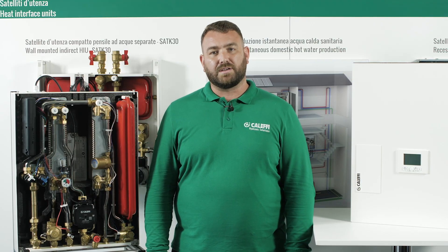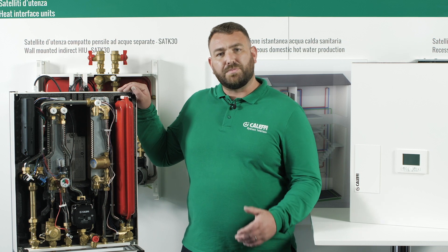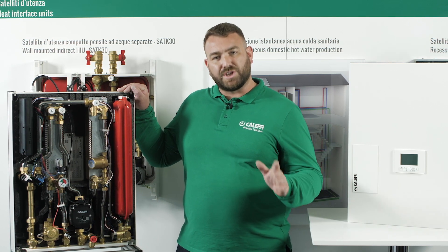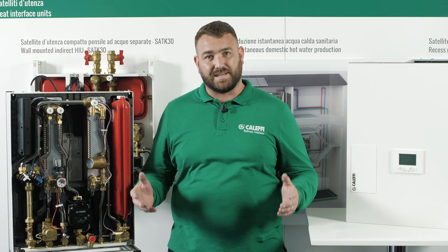The hot water coming into the HIU should be used to such a degree that there is a far cooler temperature returning to the heat source, and this is called the delta T. The bigger the delta T, the more efficiently the energy is used, benefiting the overall system.